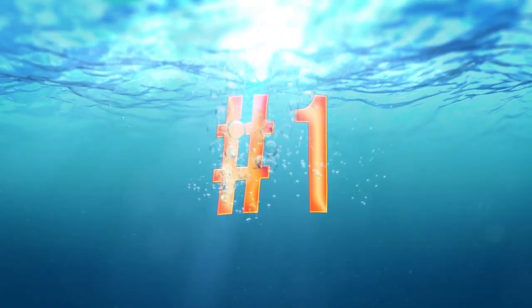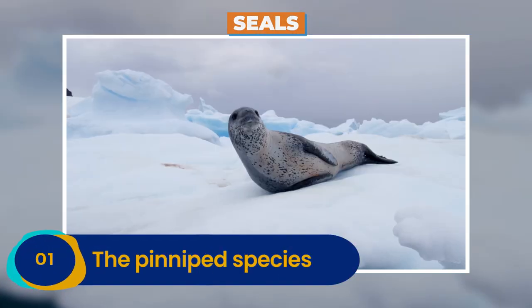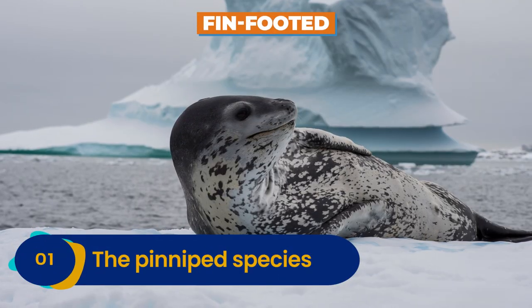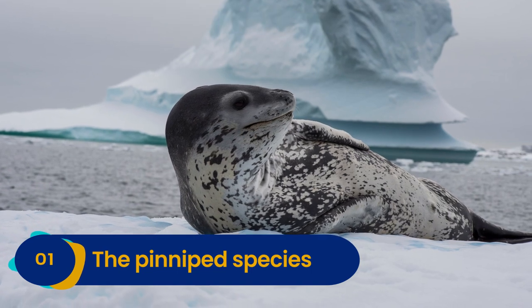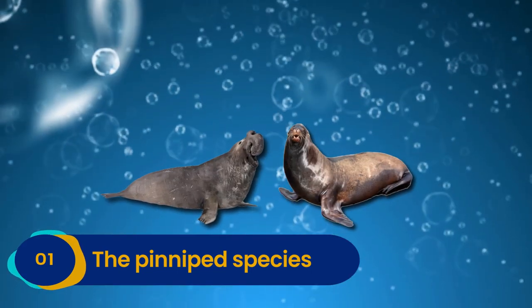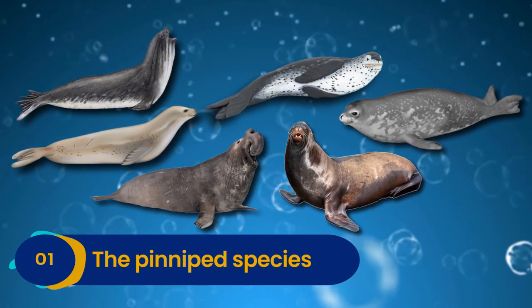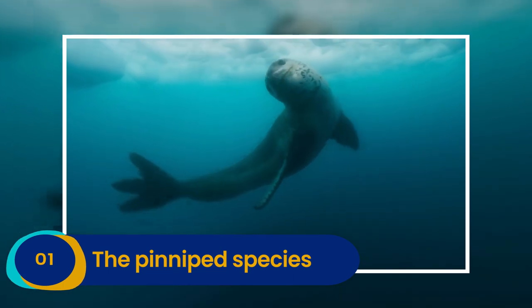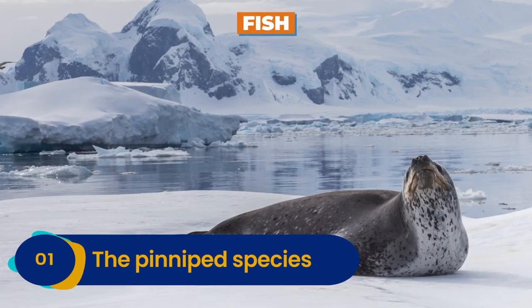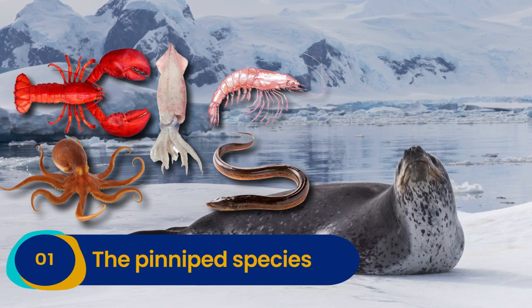Number 1: The pinniped species — also known as seals. In Latin, pinniped means fin-footed. There are six types of these carnivorous marine mammals that you will find in Antarctica: the elephant seal, fur seal, crab-eater seal, Weddell seal, leopard seal, and Ross seal. Generally, the primary source of a seal's diet is fish, but they also enjoy hunting squid, krill, eel, octopus, and lobster.